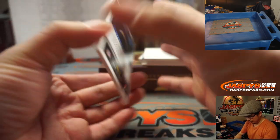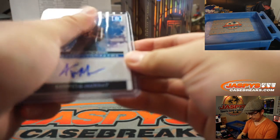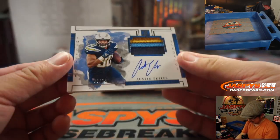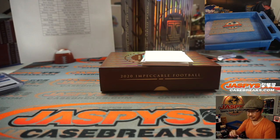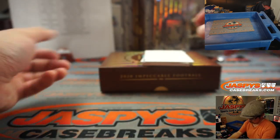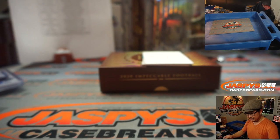We've got Kenneth Murray for the Chargers — rookie autograph for Sean Maddox, who picked up the Chargers straight up. Then we've got more Chargers: there's Austin Ekeler, 2 out of 75, three-color patch and autograph. That also goes to Sean Maddox. We've got Ryan Tannehill, Indelible Ink autograph, 7 out of 35, Titans — Steve Locke.